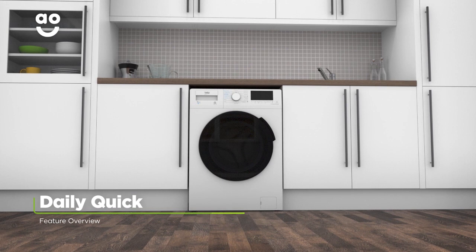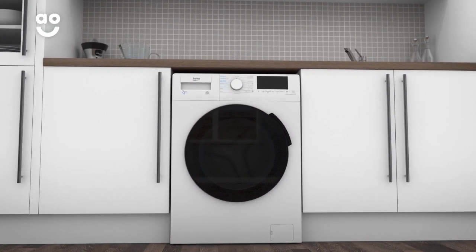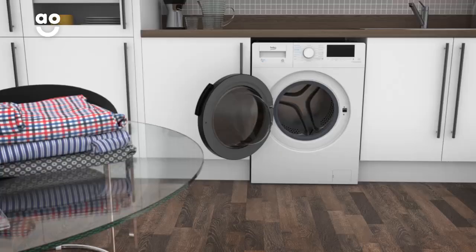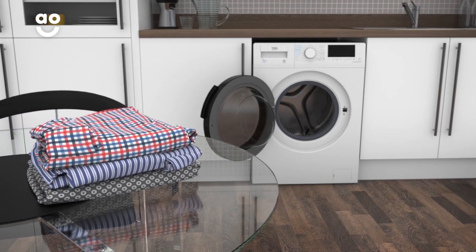This model has the Daily Quick program, which is a rapid cycle that washes a full load in under half an hour. With a simple twist of the dial, you can wash an entire drum of items that aren't too heavily stained. So no matter how big your wash load is, you can always have it clean in super quick time.